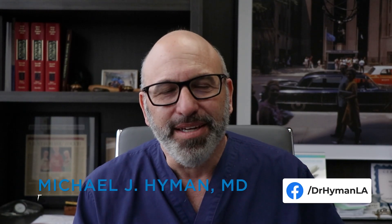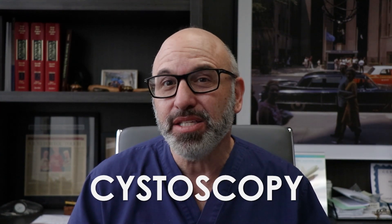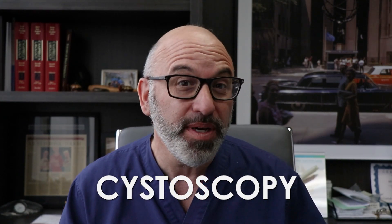Hello, I'm Dr. Michael Hyman. I wanted to talk to you today about cystoscopy — what that means, why we do it, how we do it, what it's like, and try to give you the 411.